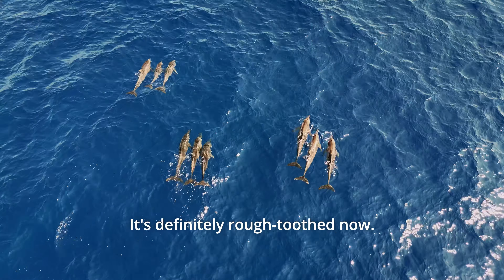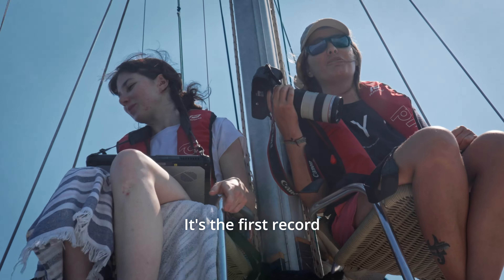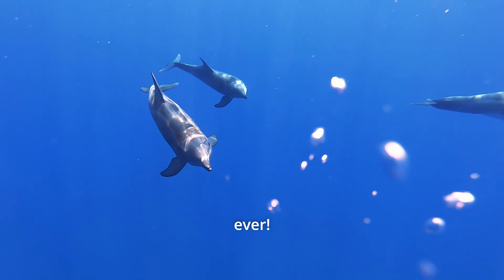Oh my god! I was out of this! Yes! In one second! This is a really important record now! It's definitely a rough-toothed dolphin now! It's the first record ever!